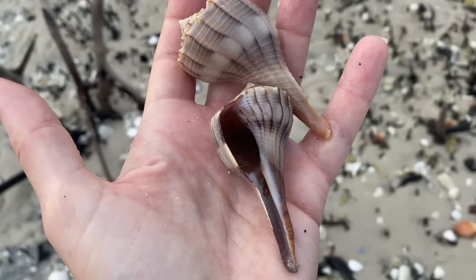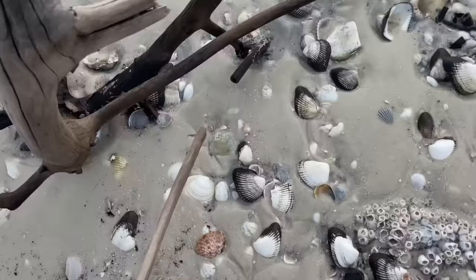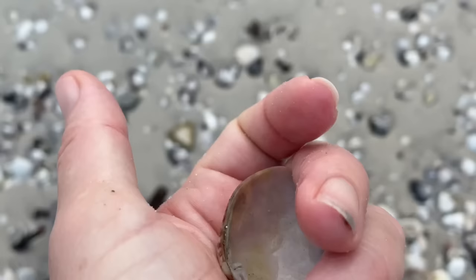Two rather large nice looking lightning whelks - they do get way bigger. Lightning whelks and horse conchs are the shells that'll get real big - like a foot, 12 to 14 inches, bigger than that. But that's a calico clam.